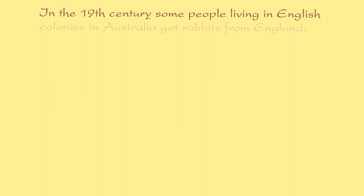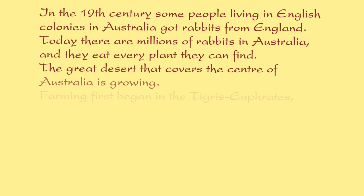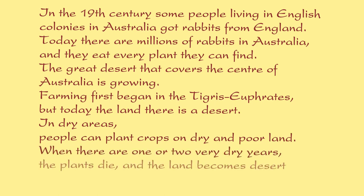In the 19th century, some people living in English colonies in Australia got rabbits from England. Today, there are millions of rabbits in Australia, and they eat every plant they can find. Farming first began in the Tigris-Euphrates, but today the land there is a desert. In dry areas, people can plant crops on dry and poor land. When there are one or two very dry years, the plants die, and the land becomes desert.